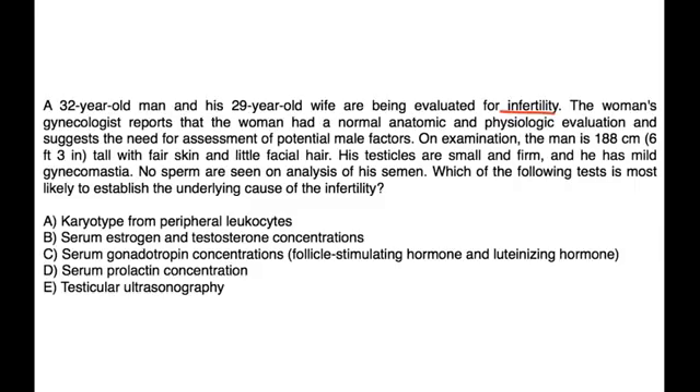A 32-year-old man and his 29-year-old wife are being evaluated for infertility. The woman had a normal anatomic and physiologic evaluation, suggesting the need for assessment of potential male factors. On exam, the man is 6 foot 3 inches tall with fair skin and little facial hair. His testicles are small and firm and he has mild gynecomastia. No sperm are seen on semen analysis. The most likely test to establish the underlying cause is a karyotype showing the XXY chromosome pattern — choice A.